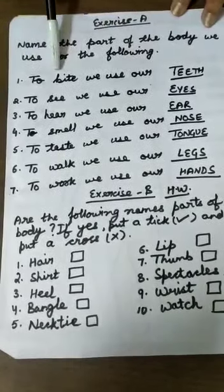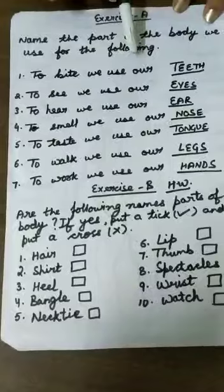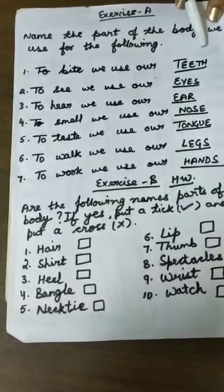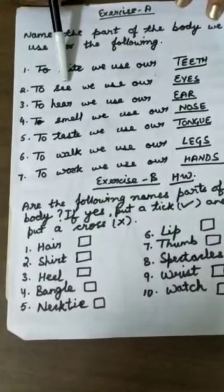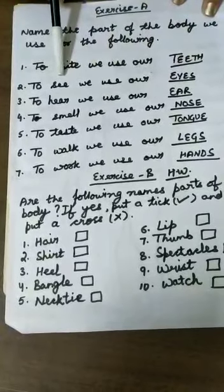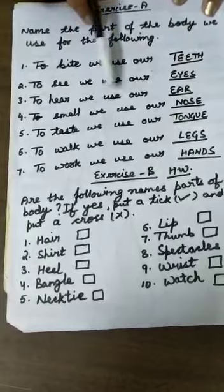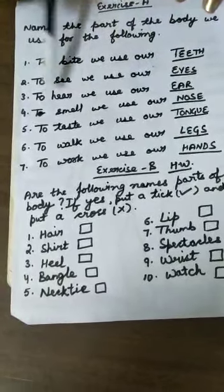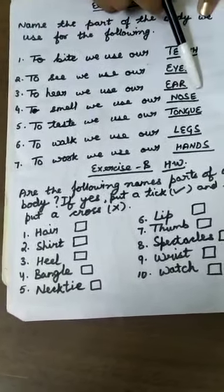The first one is: to bite, we use our teeth. When we eat food, we use our teeth to chew our food well. To see, we use our eyes — we use our eyes to see the things around us. Third one: to hear, we use our ears. We use our ears to hear the different sounds around us.